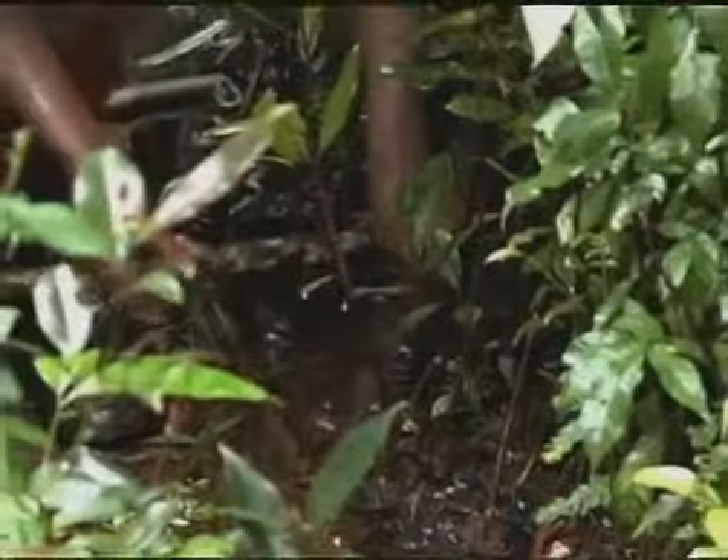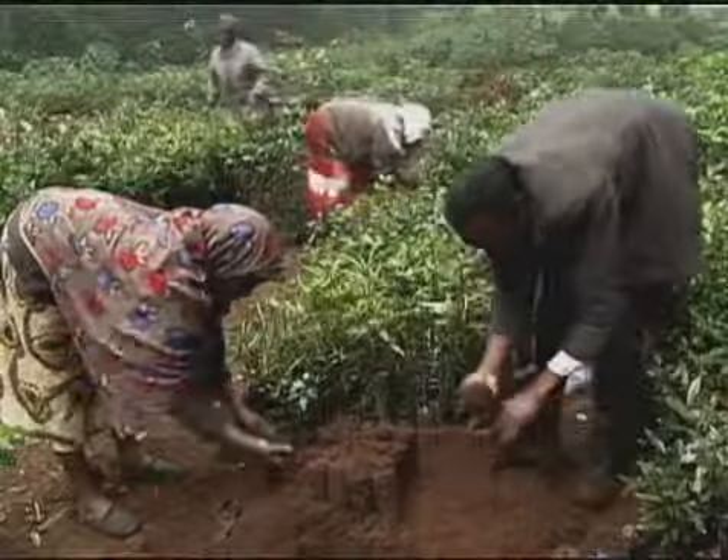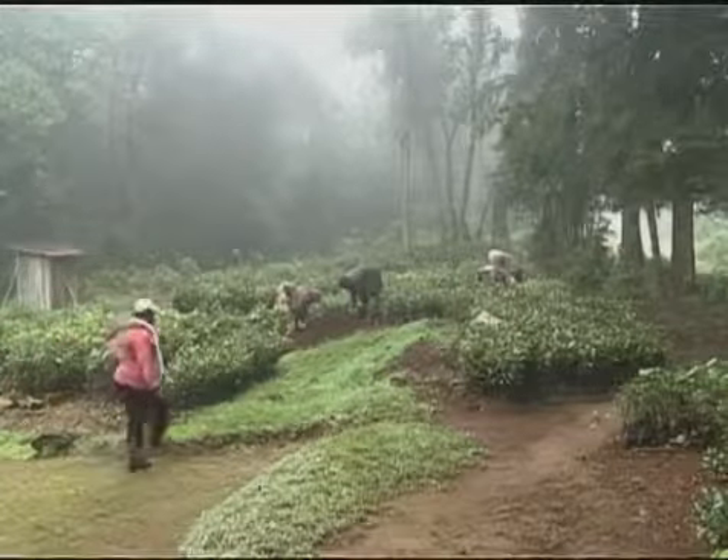With support from the UN's International Fund for Agricultural Development, it's estimated that since 2005, more than seven million seedlings have been planted in water catchments along the eastern slopes of Mount Kenya.